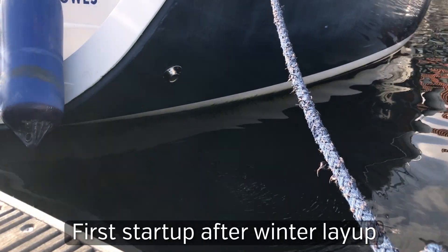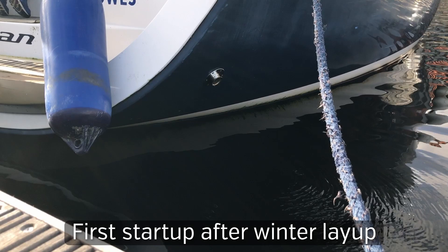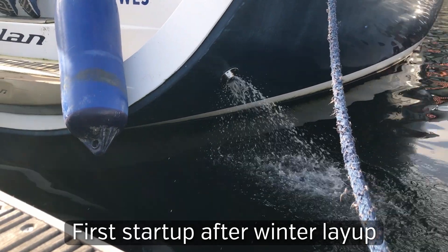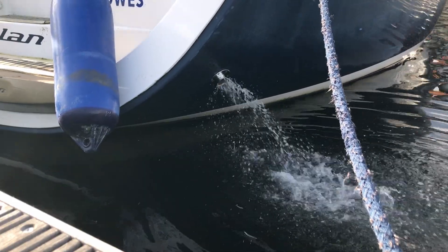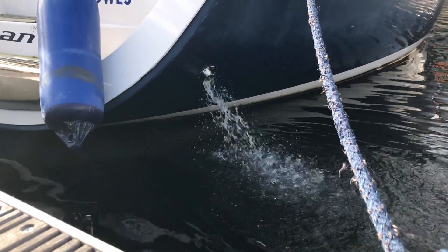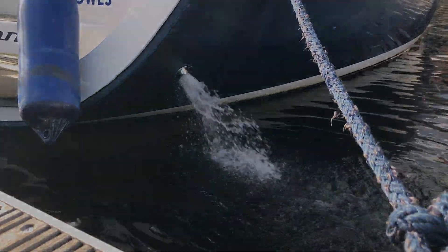On start-up from cold, a puff or two of whitish smoke is to be expected, and the longer the engine has been left standing idle the more smoke you should expect to see. That should disappear once the engine's properly warmed up. If it doesn't, or if there's a strong smell of fuel, it could be a warning of more serious problems, so get professional advice. Dark grey or bluey smoke indicates your engine is burning its lubricating oil, and that's not normally a good thing, so speak to your professionals.